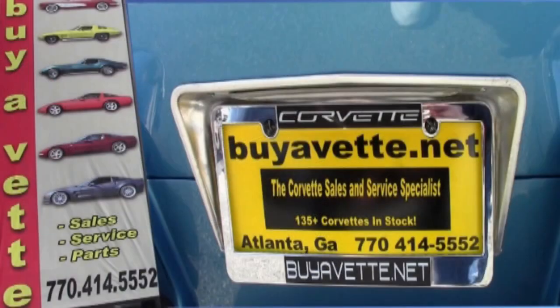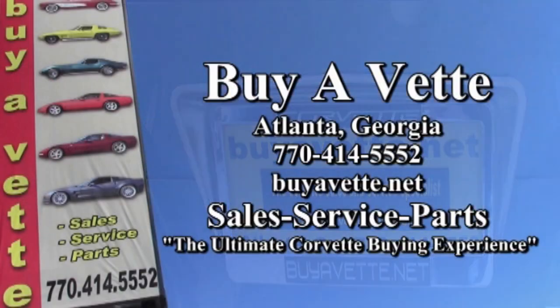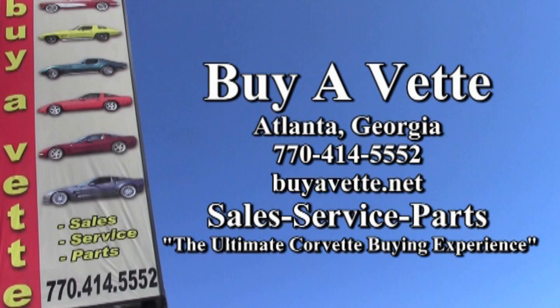Remember, we're BuyAVette.net in Atlanta, Georgia. We'll see you next time.